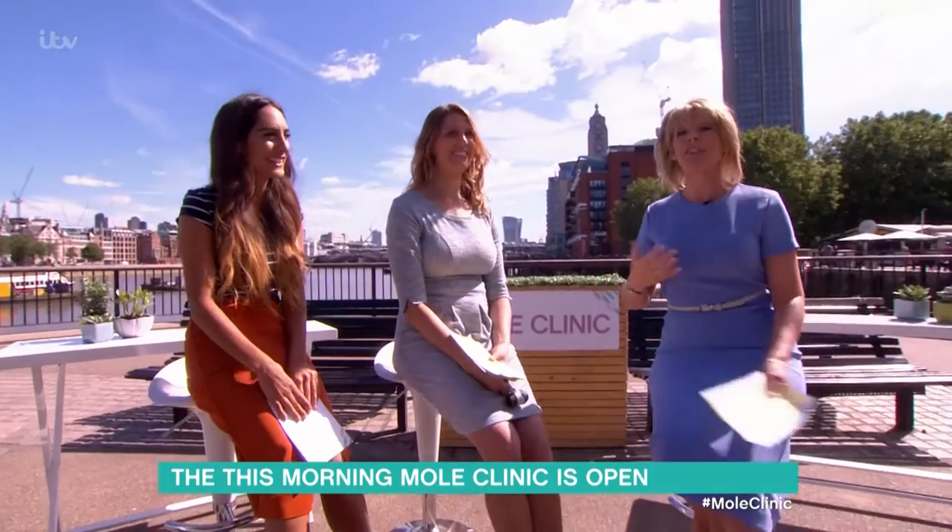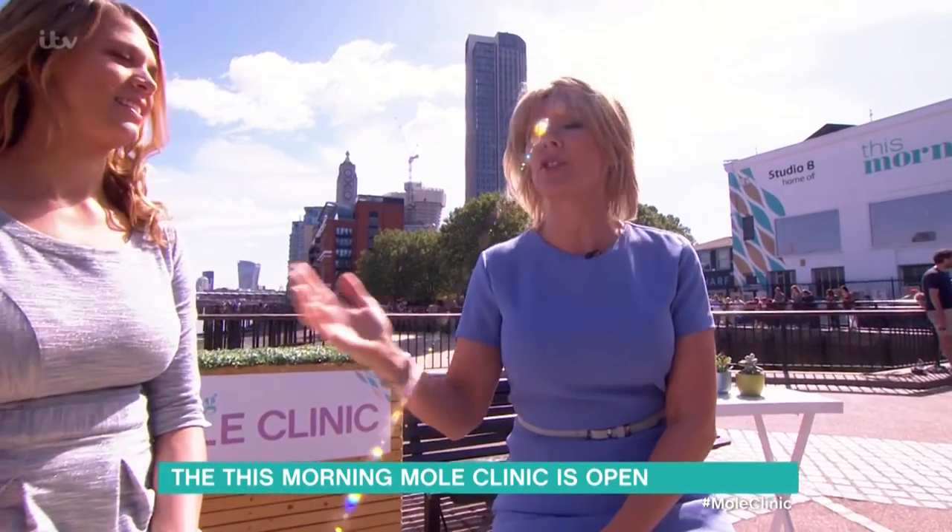That's exactly what I've done — I put myself in their hands and I'm very relieved that that's nothing but a little wart. So do come down to the South Bank if you need anything checked out. The doctors are going to be here, and we've got lots more for you on this lovely sunny day.